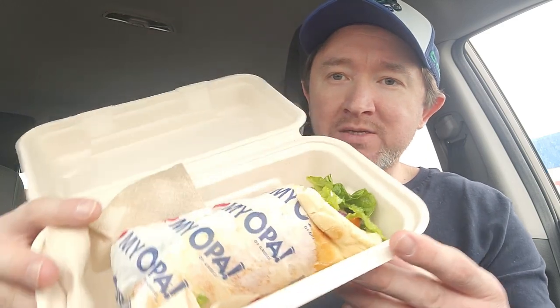Okay, back in the car. Here it is, got it to go. They do have a food court in there obviously and you can eat in there if you want. But here we are. It says 'I love my Opa' on there. So yeah, it's a pita wrap.